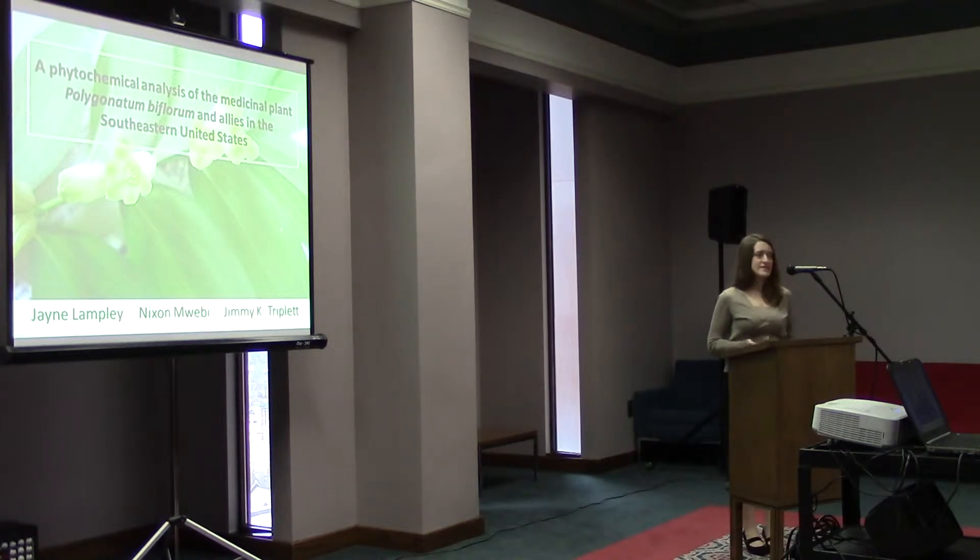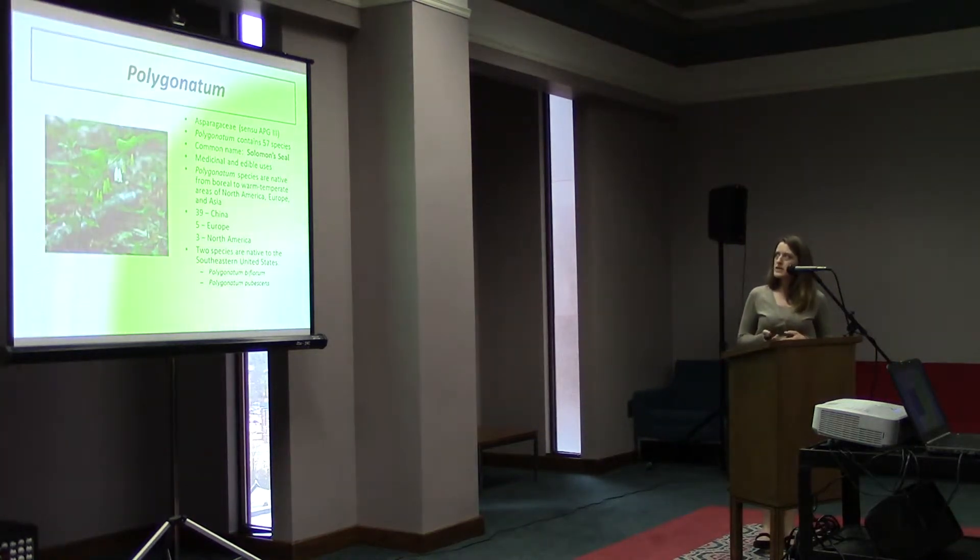Thank you all for coming today. This is part of my thesis project and this is the chemistry side. It's called the Phytochemical Analysis of the Medicinal Plant Polygonatum biflorum and allies in the Southeastern United States. Polygonatum is a genus with 57 species in the Asparagus family.